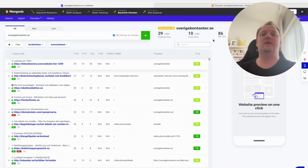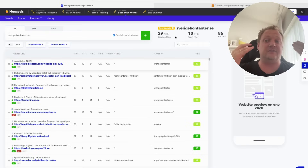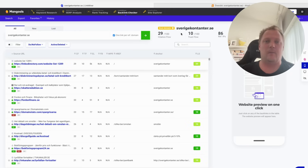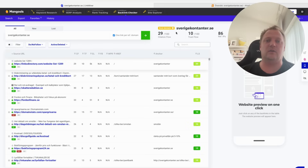Trust flow and citation flow are kind of like domain rating divided into two different metrics, and they give you a more accurate picture of how good the website really is. Citation flow is 29, trust flow is 10, and domain rating in Ahrefs is 36. If you translate this to a real domain rating, I'd say around 20 is more accurate, while Ahrefs shows 36 — so Mangools is much more accurate here.